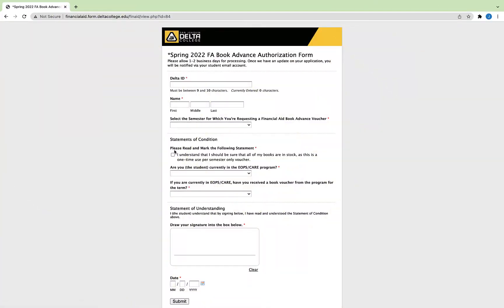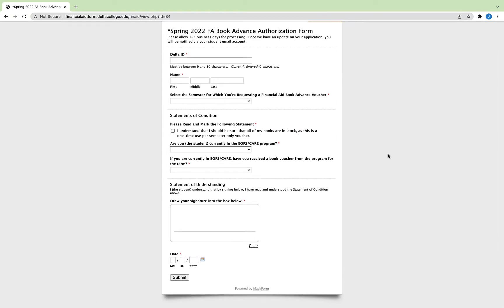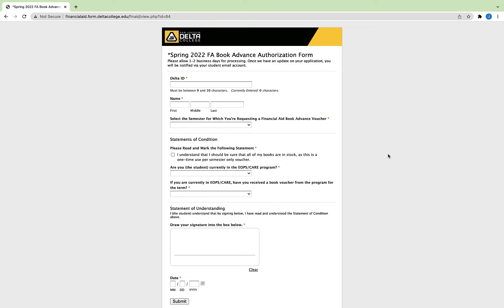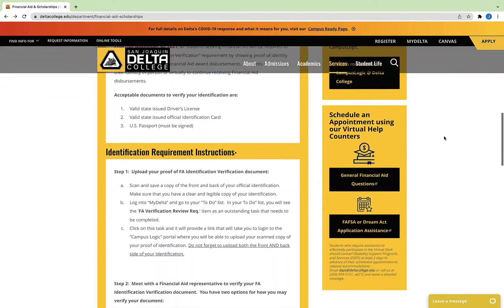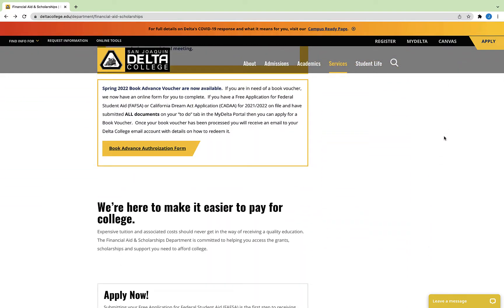The first way to get books with little or no money on your part is to request a book voucher. If you have financial aid and you've completed the FAFSA application and received a financial aid letter, you can request a book voucher to purchase books from the campus bookstore. To request book vouchers, visit Delta's financial aid page and fill out a book advance authorization form.